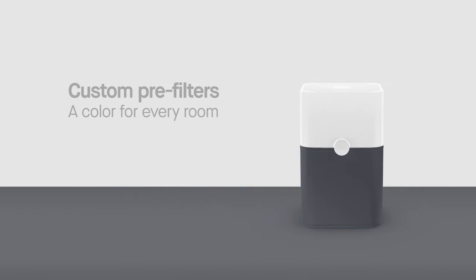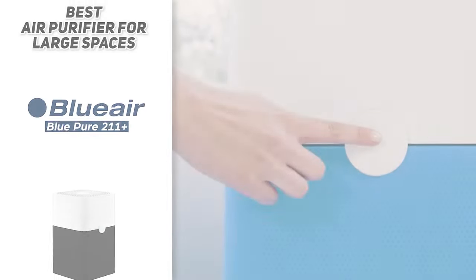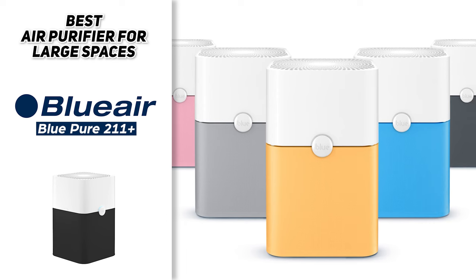So all things considered, the Blue Air Blue Pure 211 Plus is our pick for the best air purifier for large spaces. If you have a large space that needs to be purified quickly, then this is the air purifier for you.